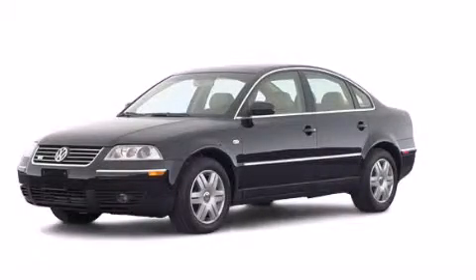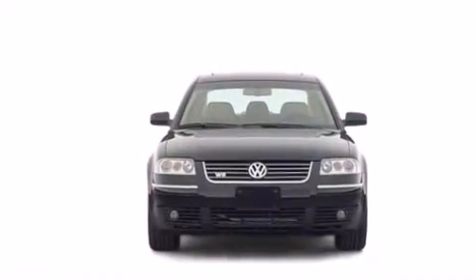This is a 2004 Volkswagen Passat. All of the following features are included.